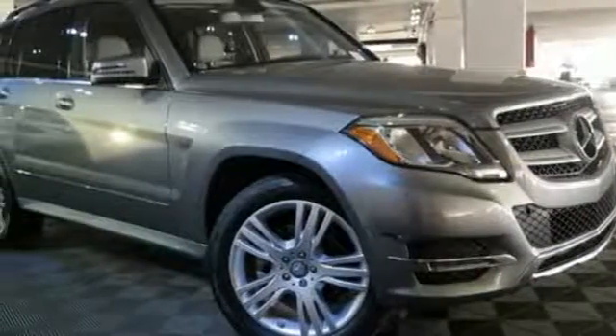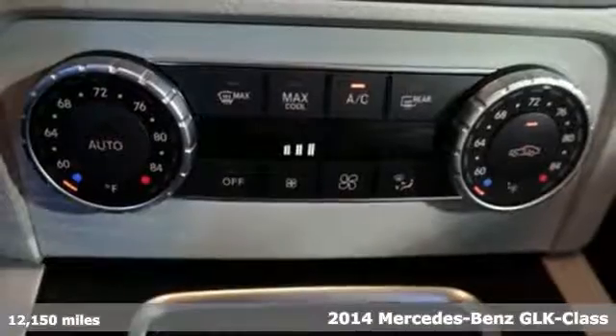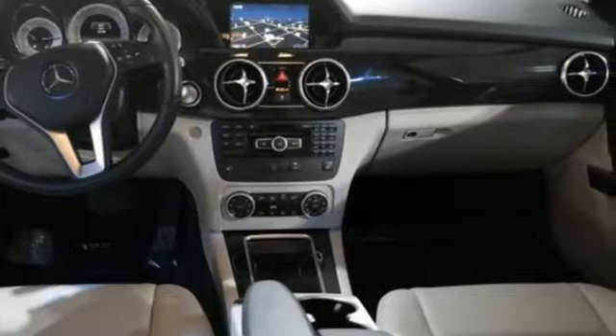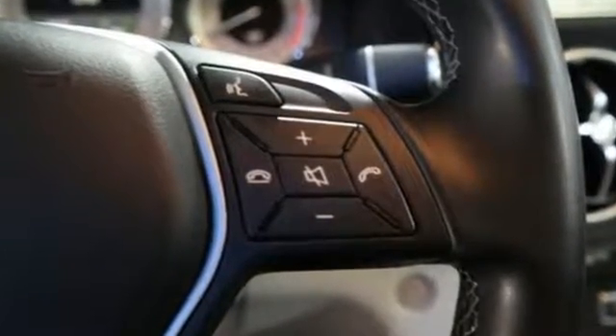It's a 2014 Mercedes-Benz GLK class. It's time for adventure. It features a 7-speed automatic transmission with sequential sport shift, stability and traction control, fog lights, dual exhaust and multiple airbags.